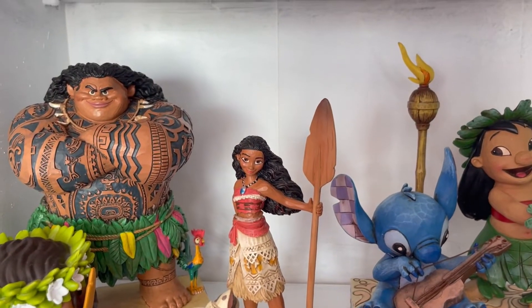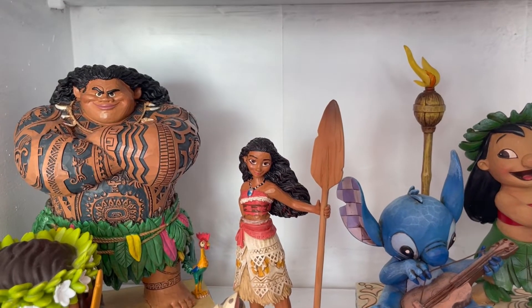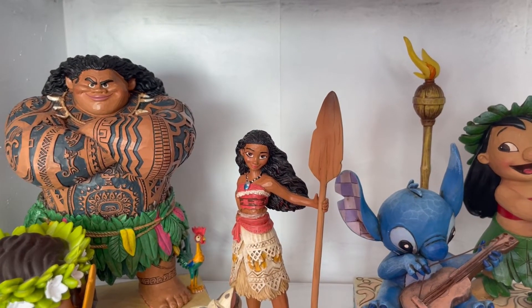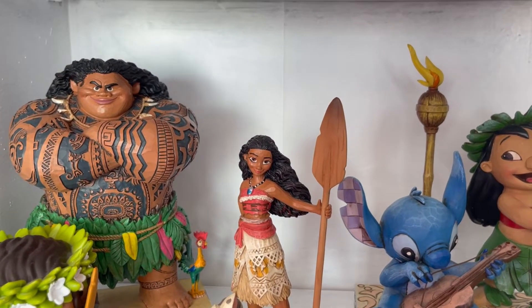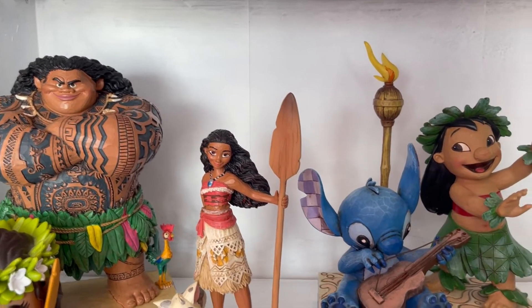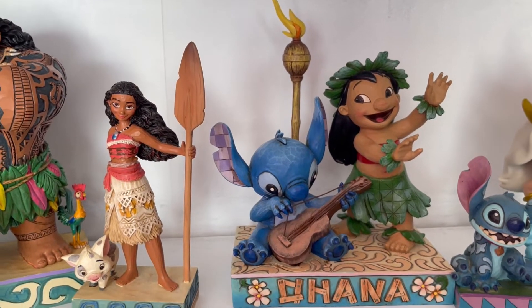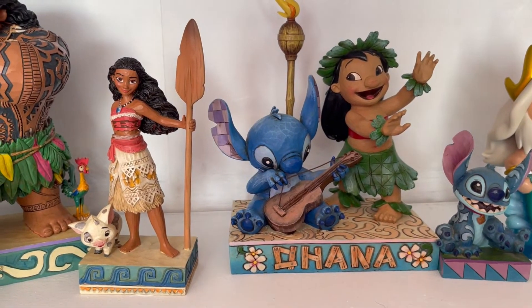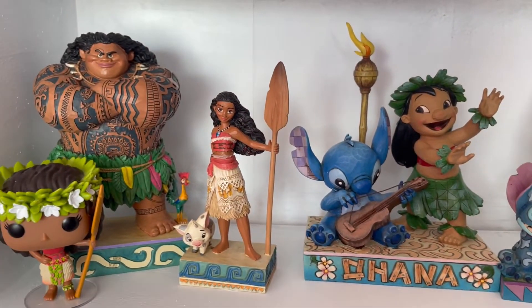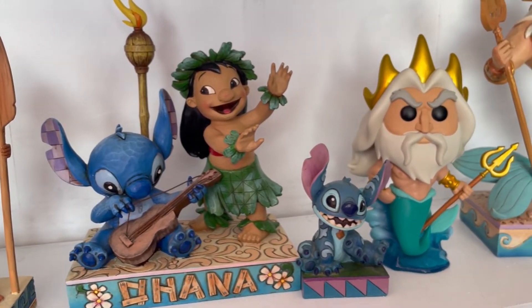The next shelf is my beachy vibes shelf. I have a Moana Pop Funko and then a Maui and Moana JimShaw - both incredibly rare, so I'm very lucky to have them. Especially Maui, he's very hard to get hold of. I love the bright colors on him, his tattoos are insane, and Moana is gorgeous - she actually has Pua as well. These are just stunning; that's my very small Moana collection.